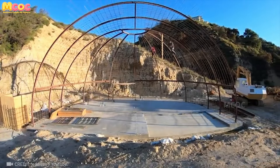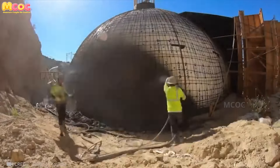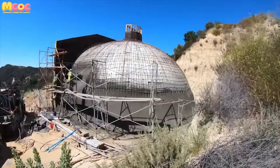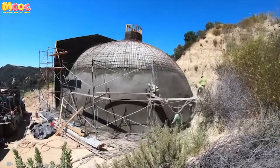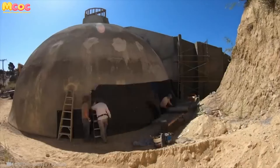The dome-shaped house, with its curves and arches, stands as a challenge to conventional building wisdom — a puzzle of geometry and gravity. Yet with an amazing technique, this architectural enigma becomes not only solvable but surprisingly simple.